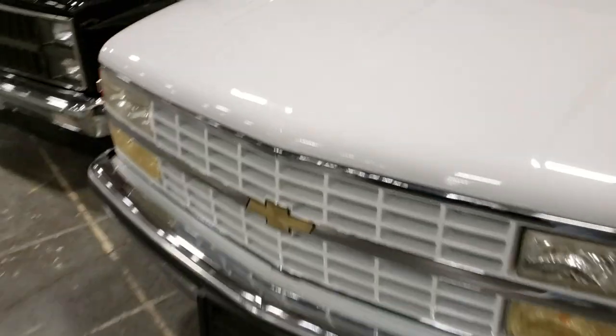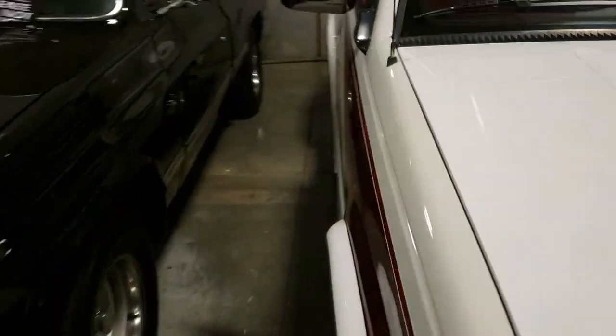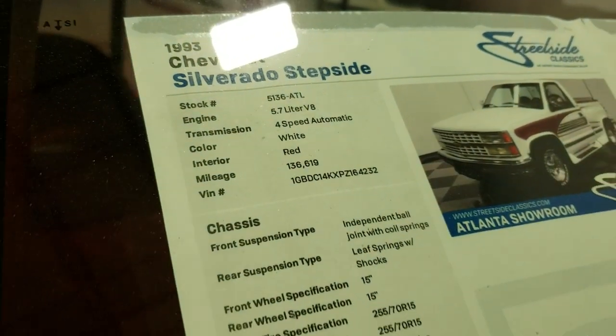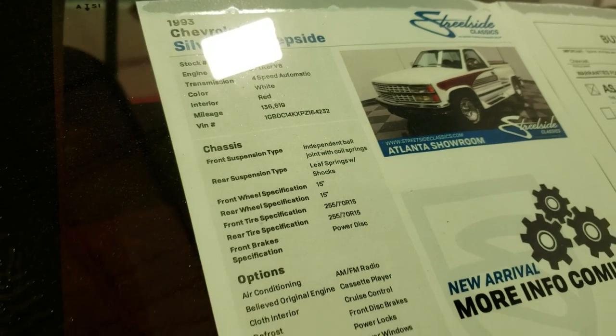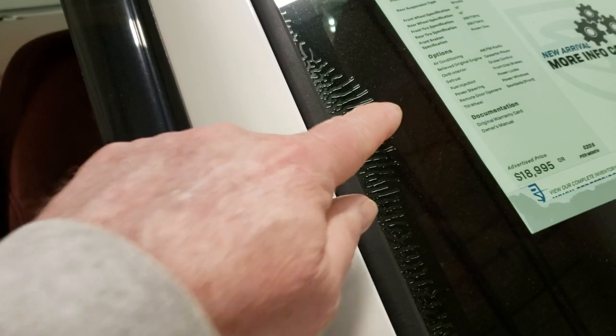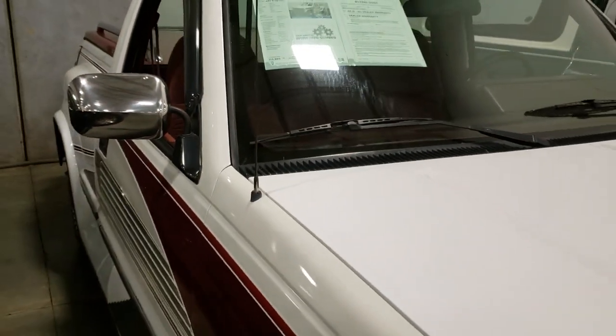Let's see what kind of engine it's got in it. It's probably a 305 or something — actually, it's got a 5.7 V8 in it, 136 thousand miles. It looks like they got a tint on the windshield that's coming off; looks like somebody tinted the windshield real lightly.